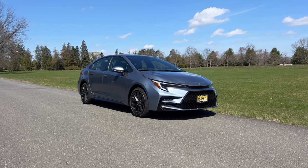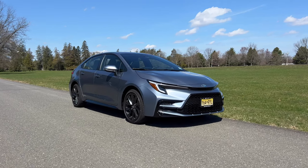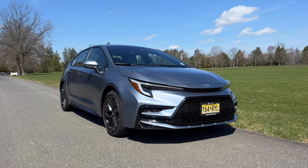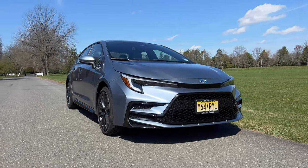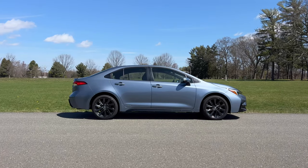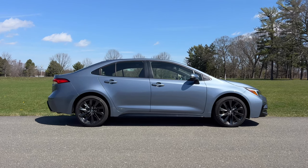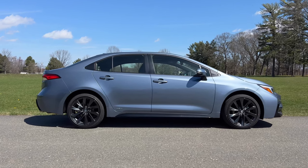I'm pretty sure that we would all love to have a fancy luxury car to drive around, but sometimes you just want a simple car to get you from point A to point B in the most fuel efficient way possible. And while you no longer have to be ashamed to drive around in a Toyota Prius because it looks pretty good, sometimes you just want a normal looking sedan. My name is Omar and this is the 2023 Toyota Corolla Hybrid.